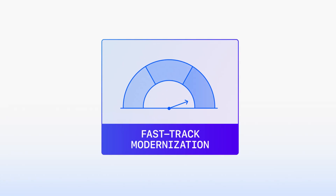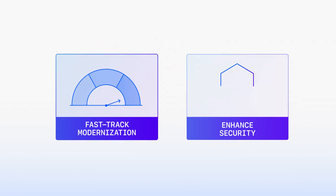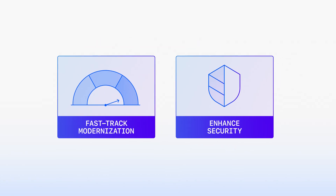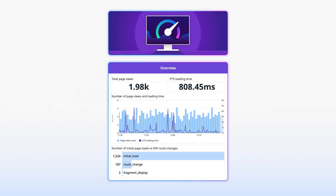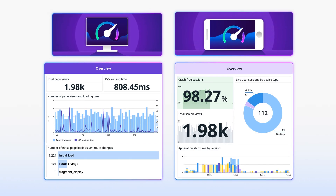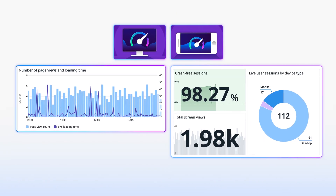With Datadog, you can fast-track your modernization efforts while enhancing security at every turn. Our industry-leading digital experience monitoring suite eliminates the guesswork in optimizing your website and mobile app performance, delivering exceptional citizen experiences.